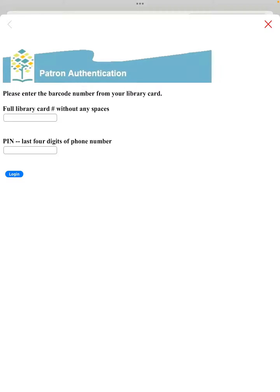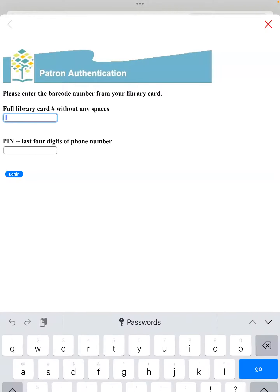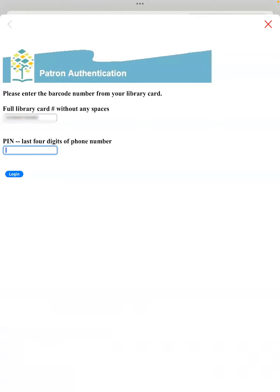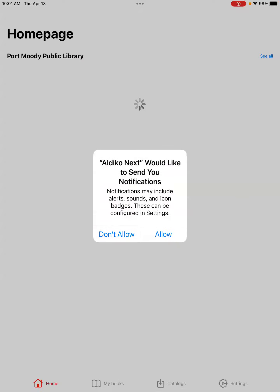At that point it will prompt you to enter your barcode and PIN, so go ahead and do that and then log in. If you'd like the app to give you notifications for things like when holds are available, you can hit allow; if you don't want that, hit don't allow.